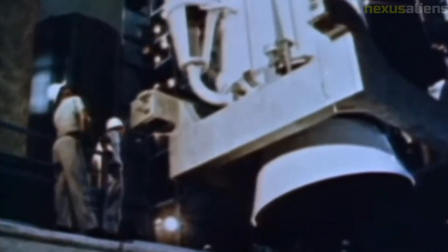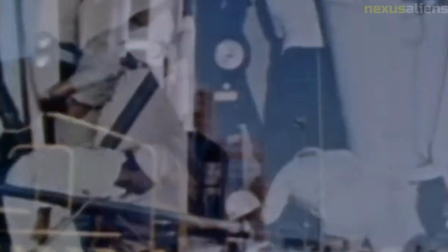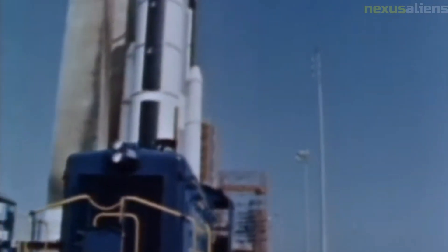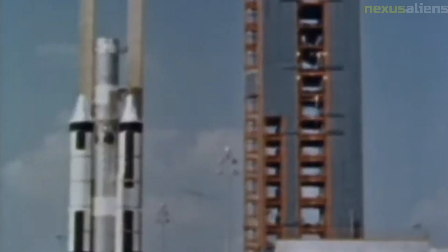The Ranger program was notable for its use of crash landing technology. The spacecraft were designed to impact the moon's surface at high speed, transmitting data and images back to Earth before being destroyed upon impact. This approach allowed for more efficient use of resources, as the spacecraft did not need to be designed for a soft landing or return to Earth.